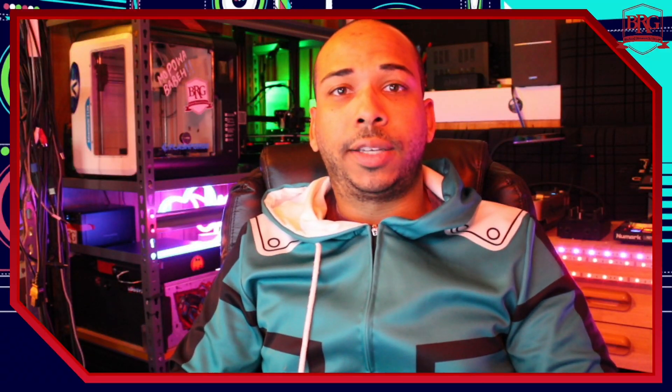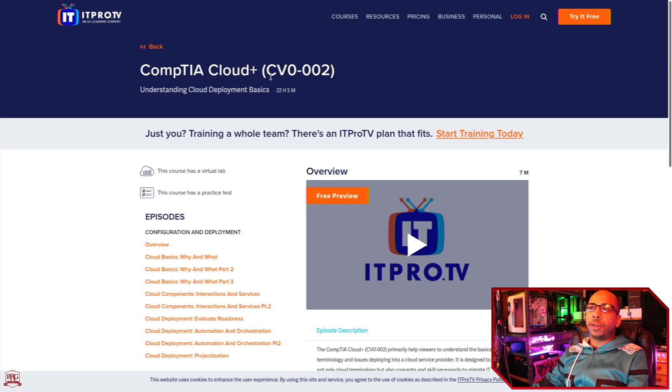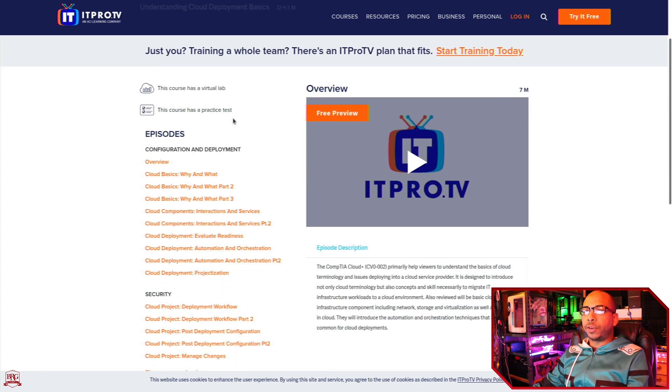The second was the ITProTV CompTIA Cloud Plus CV0-002 video series. It's a total of 22 hours and 5 minutes. You can change the speed of it to go a little bit faster or slower to fit your schedule and your pace. Both were relatively good materials. The videos reinforced the reading, which I felt was the biggest benefit come test time.